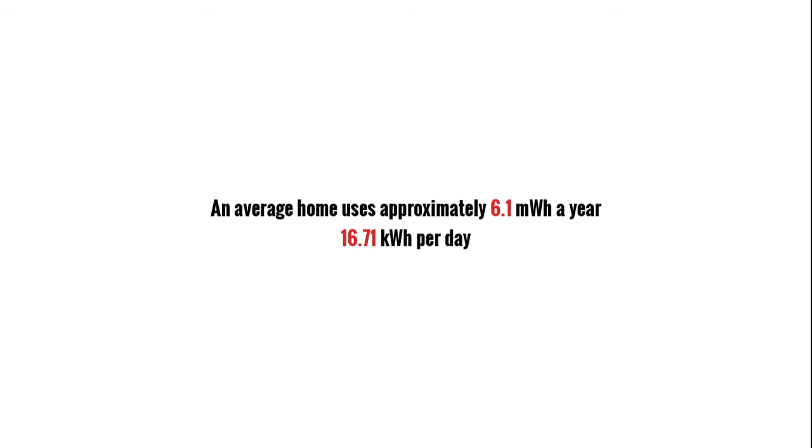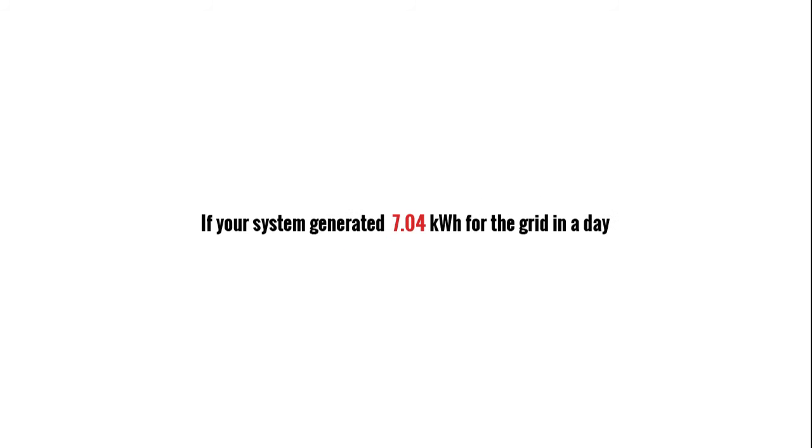When referring to solar PV system capacity, the term kilowatt is used. This indicates the peak capacity of the panels or system. Real life production will likely be lower depending on conditions.